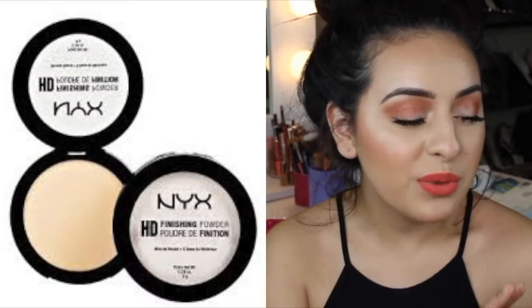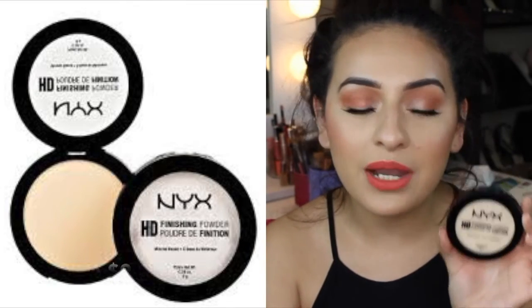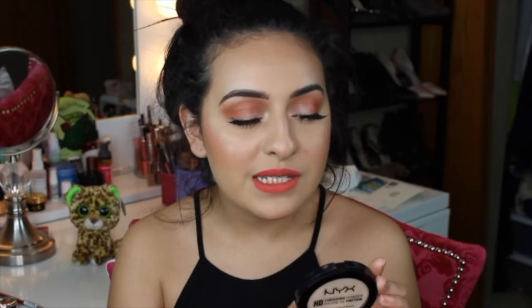Next I have to talk about the NYX HD Finishing Powder. It reduces the appearance of an oily complexion while brightening and highlighting. This is in the shade Banana. I love this for my oily skin — I use it to bake underneath my under eyes, set around my nose when I get oily, and set my foundation in my T-zone to really brighten and highlight my skin. This is seriously my favorite banana highlighter I think I've ever used.